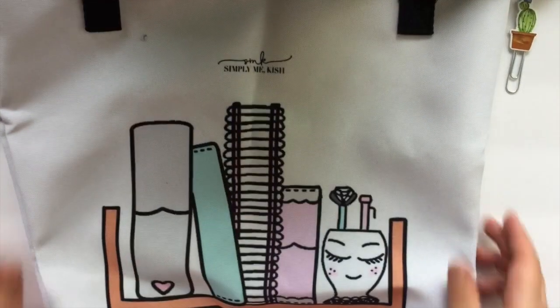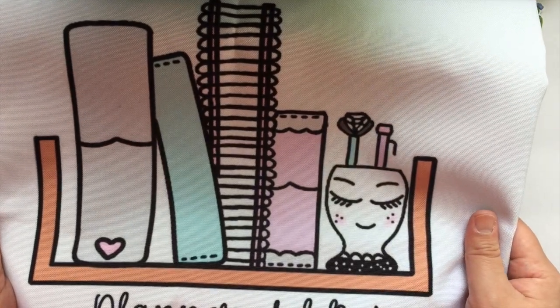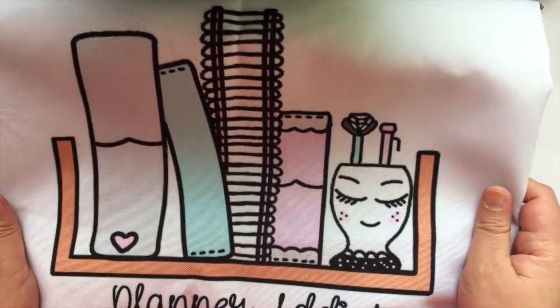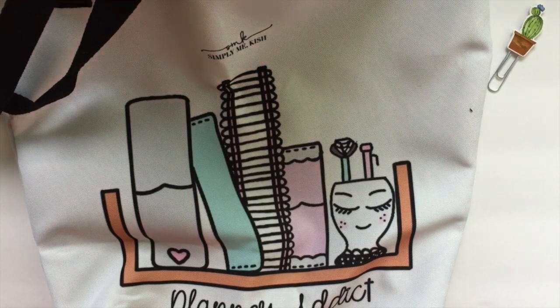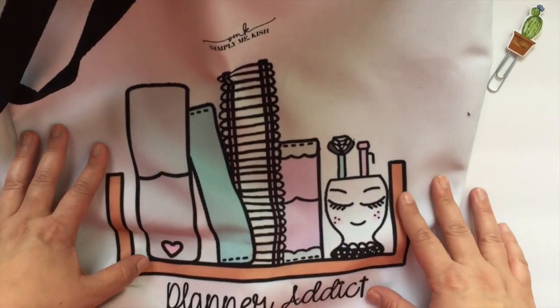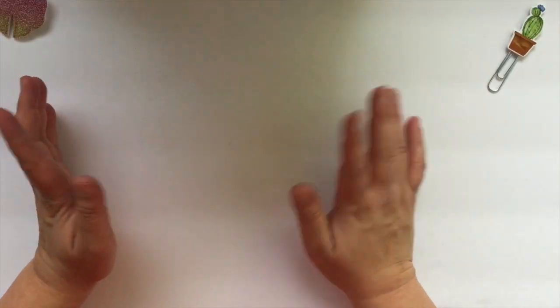Okay, so this is the last thing from Simply Me Kish — I forgot I had ordered this. It is a tote bag, and it's so cute. It just says 'planner addict' on the bottom and then it's got a bunch of planners and then the Target cup. I just think that's so stinking cute. The straps are really long, which is nice. It is double-sided and both sides look exactly the same. I want to say it was pretty reasonably priced — like $25 with the discount. I just feel like it'll work really well as a planner bag. There are no pockets or anything like that, but I just thought it was so stinking cute. Now that is everything from Simply Me Kish.